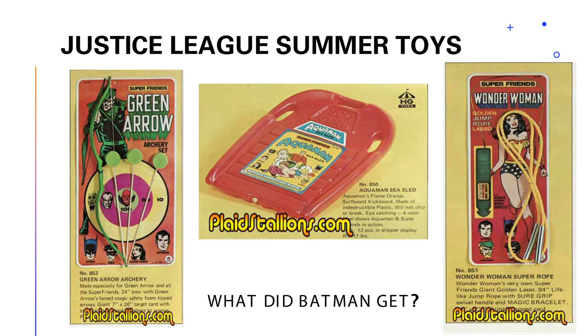Next we have the Aquaman sea sled — Aquaman didn't need it himself, but if you're going to do a water toy, people want to see Aquaman. They don't want Spider-Man; he's not known for his swimming. And then the jewel on the crown: the Wonder Woman jump rope that looks like the magic lasso. That's actually really clever — I can't believe we don't still have that.